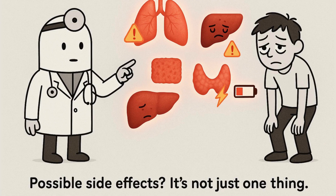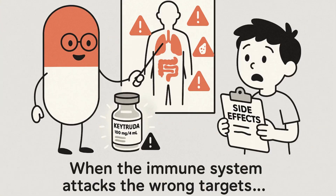While some patients thrive, others experience serious side effects: inflammation of the lungs, liver, or colon; skin reactions; endocrine problems like thyroid failure; severe fatigue; even autoimmune attacks. Keytruda tells your immune system to fight, but it can't always tell friend from foe.